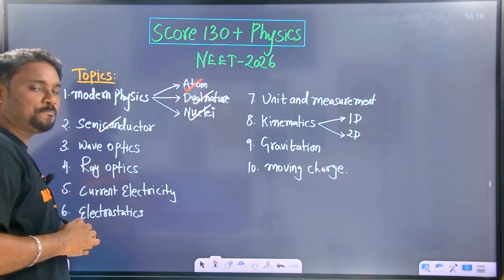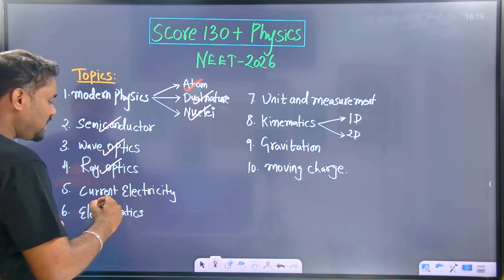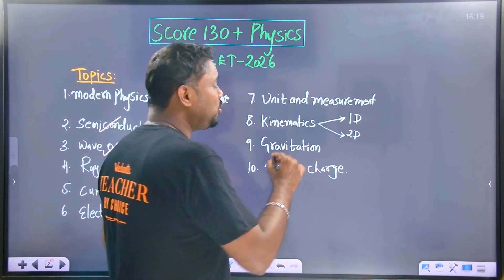The next one is semiconductor. And also wave optics. Current electricity and electrostatics — those are the two important chapters. This is from the 12th standard. And unit and measurements — this is from the 11th standard.